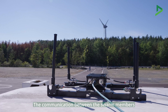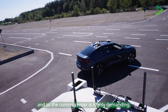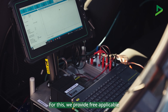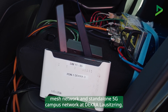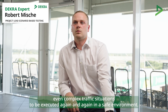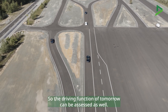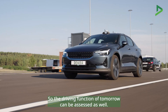The communication between the swarm members and the control center is highly demanding. For this, we provide a free, applicable mesh network and a stand-alone 5G campus network at D-Kraloses Ring. All these innovations enable even complex traffic situations to be executed again and again in a safe environment, so that the driving functions of tomorrow can be assessed as well.